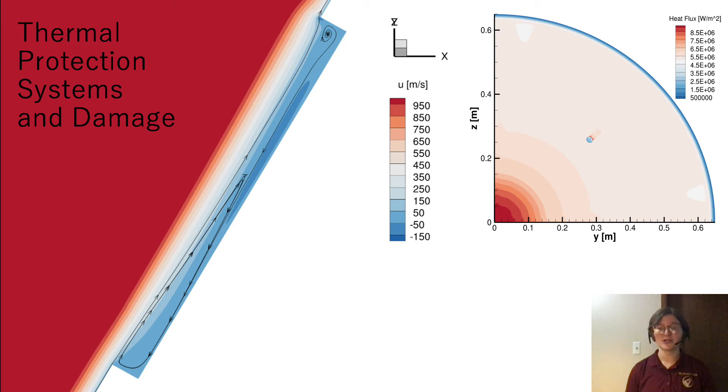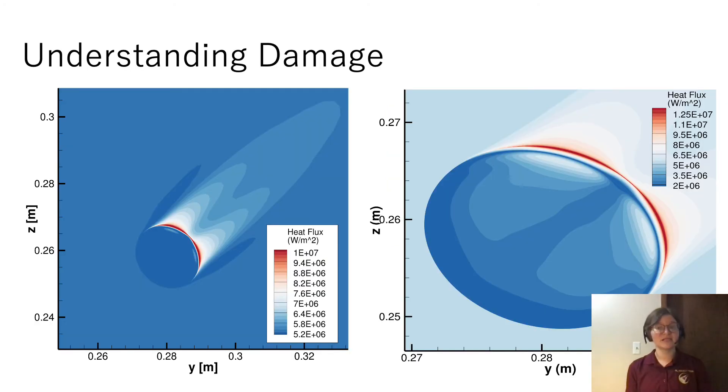Pictured here is a simulation of the Mars sample return capsule that I ran using the computational fluid solver US3D. You can see how there's recirculation of the flow inside the damaged area. From my simulation, we can see that there's increased heating near the damaged region.